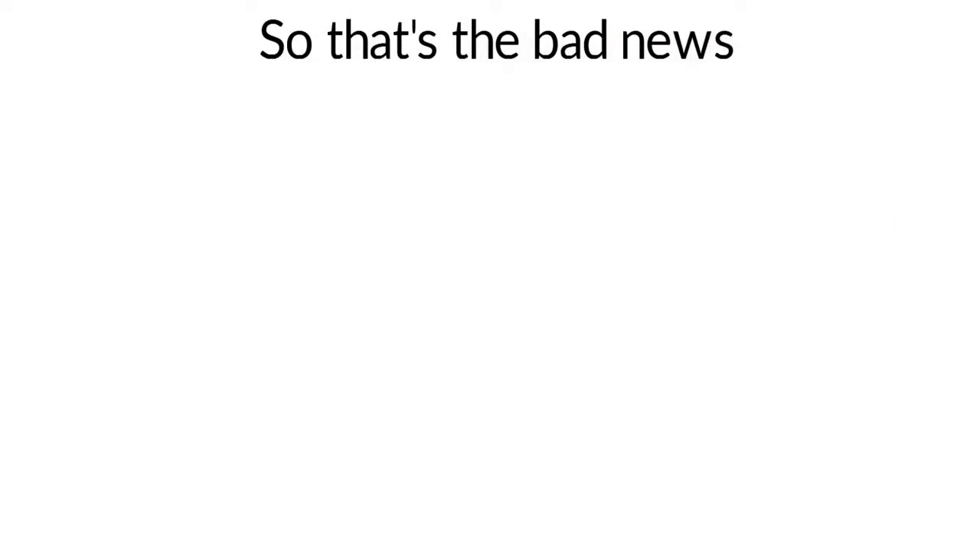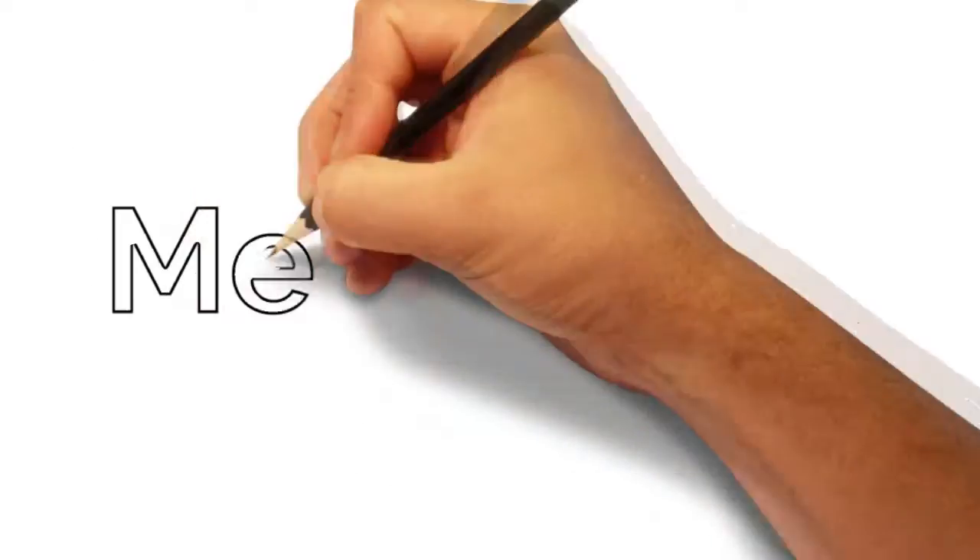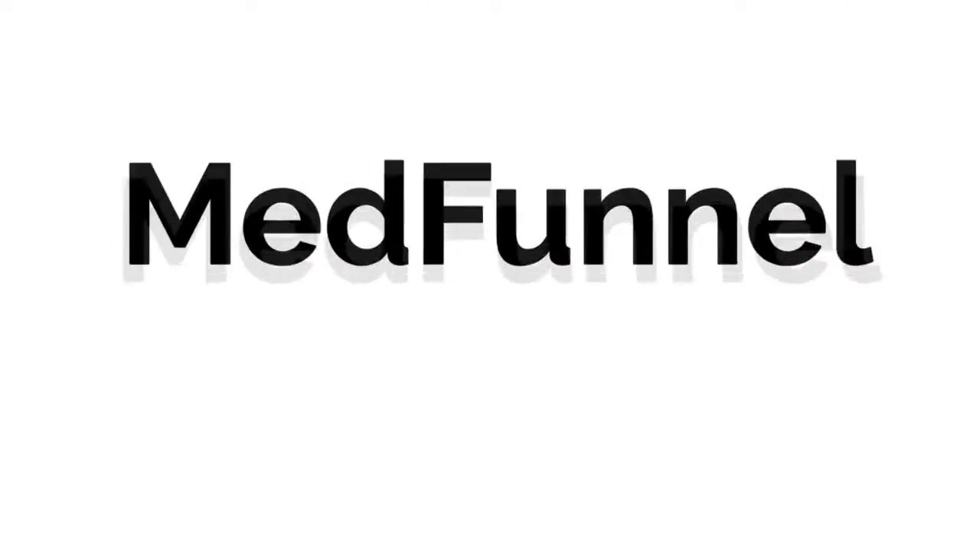So that's the bad news. Now the good news is, just like how cars replaced horse and buggies and smartphones replaced flip phones when they died, the website has been replaced by something we call a med funnel.